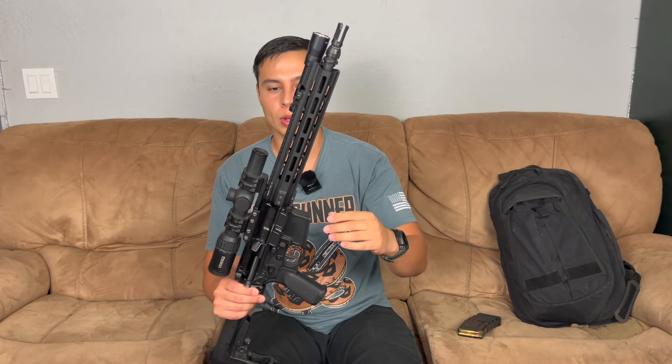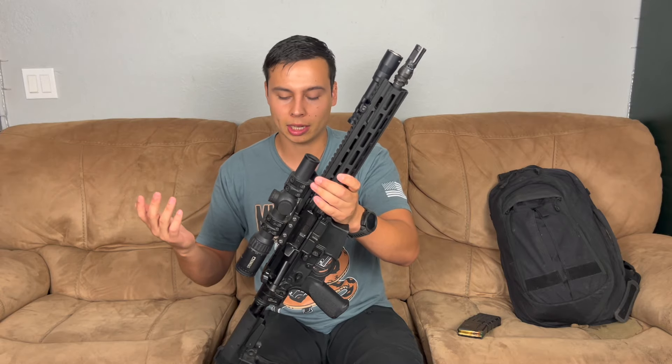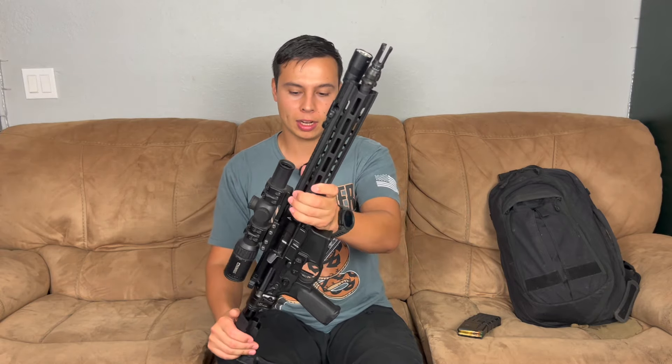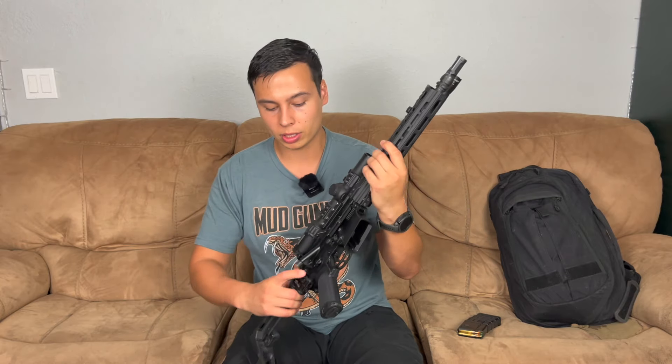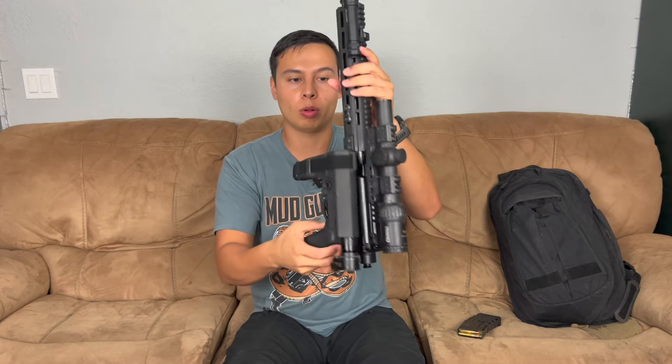I haven't shot this gun yet — I don't think I've ever shot a PWS AR. I shot their URX at SHOT Show, but not their AR, so I'm really excited. My project for this is to be somewhat of a bag gun. Being a short barrel, I also bought it used, and it has a Law Tactical folder on there. I have a plan for this gun.